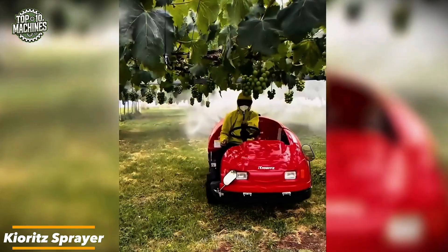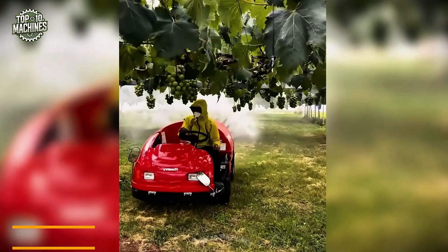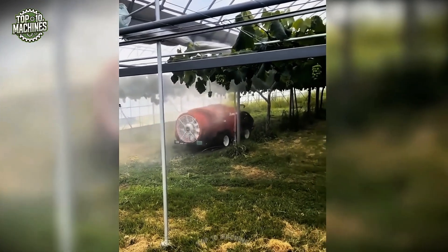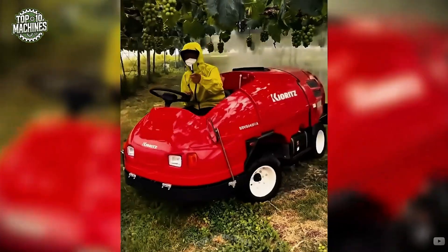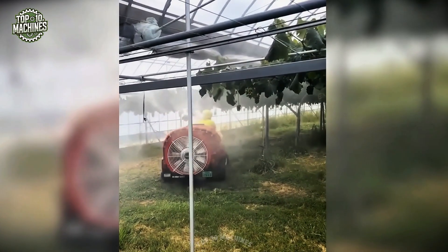The Kyuretz Vineyard Sprayer is a compact, wheeled machine designed for efficient, precise application between grape rows. Its streamlined design and user-controlled steering allow smooth navigation through tight vineyard spaces. Powered by a quiet yet strong engine, the sprayer delivers consistent, even coverage across every vine.